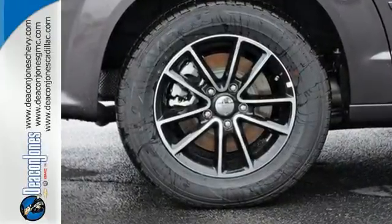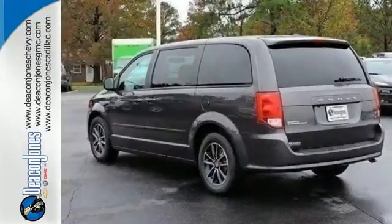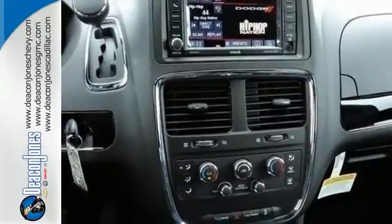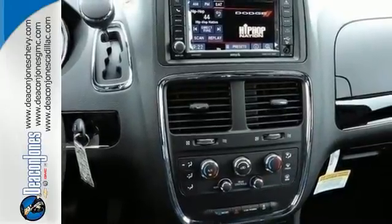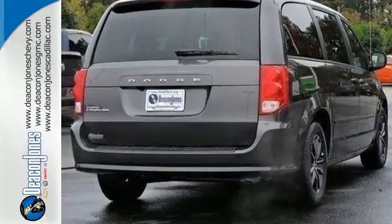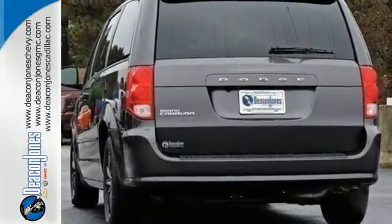It has a powerful 3.6-liter V6 engine with a smooth-shifting six-speed automatic transmission. The interior works like a Swiss Army knife with multiple uses and configurations for cargo and passengers, thanks in part to stow-and-go seating, and everyone rides comfortably with dual-zone climate control.